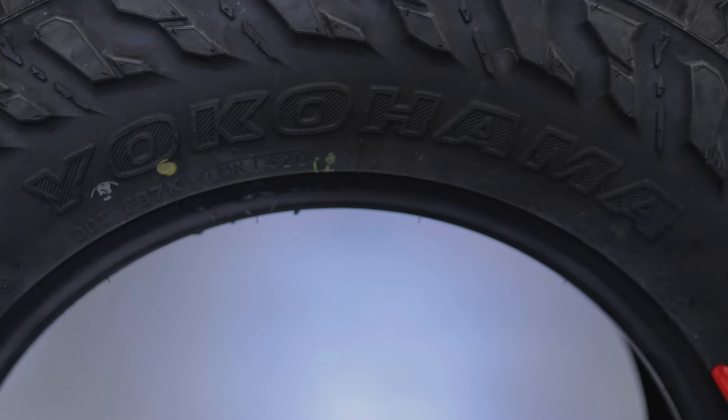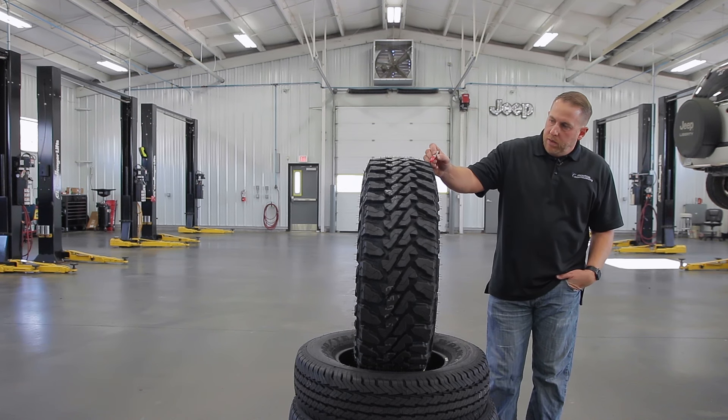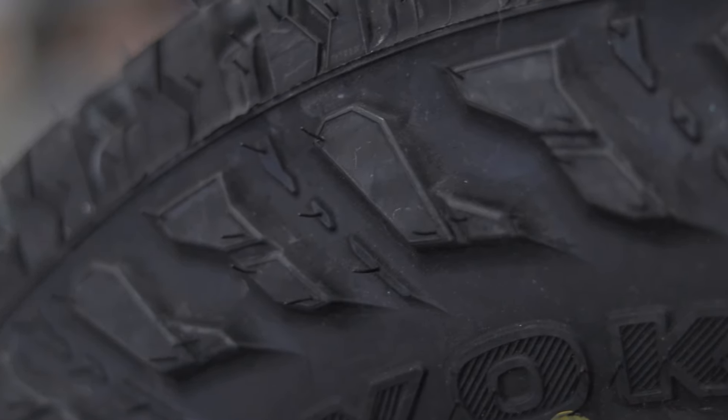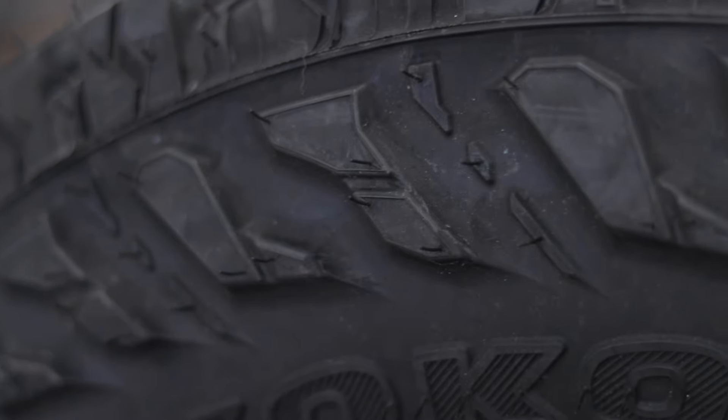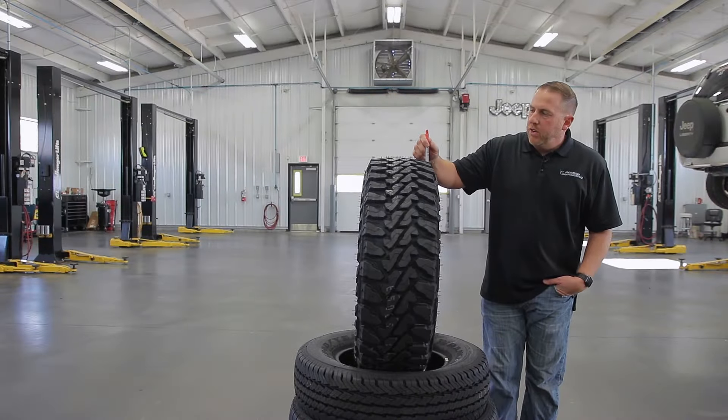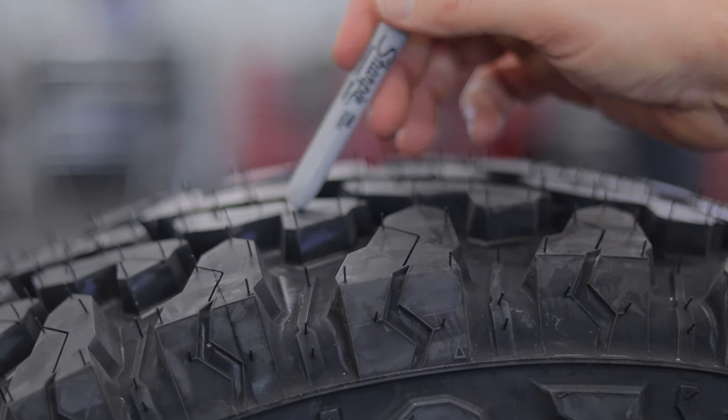There's a pretty robust rim protector right here. These tread blocks go down on the shoulder here, which as we've talked about many times before, is going to help protect you from any trail damage or sidewall damage from rocks. There are also some stone ejectors here and sipes on every tread block.